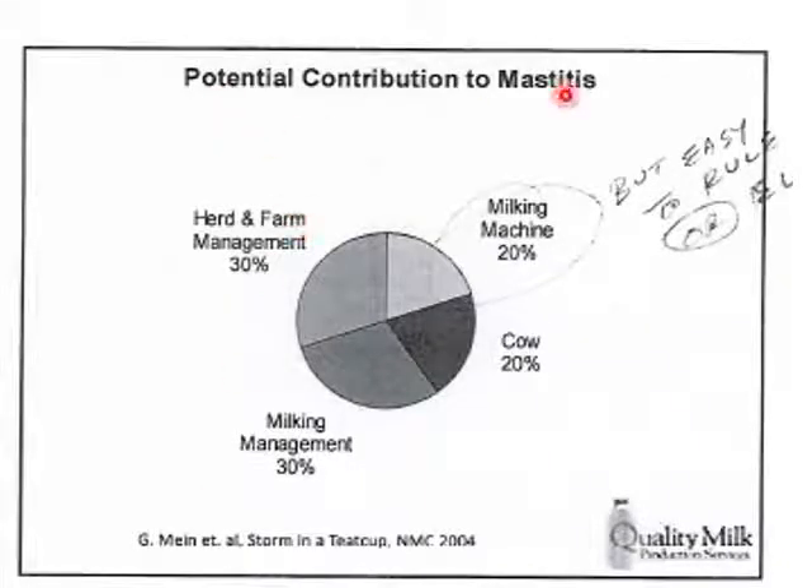The milking machine usually accounts for about 20% of mastitis causes, but it's easy to rule out or eliminate. You can make sure your machine is working right — clean it, maintain it, and eliminate this as a cause of mastitis. Cow genetics over time may help, and milking management requires staying on top of things. You can't eliminate everything that happens on the farm, but you can certainly reduce those risks. Milking machine issues are easy to rule out and easy to eliminate.